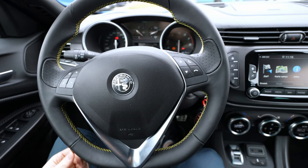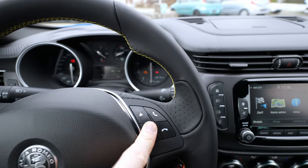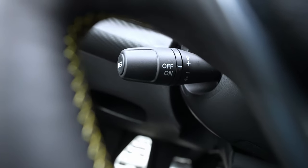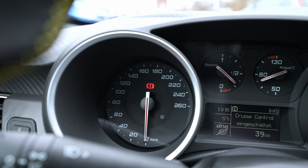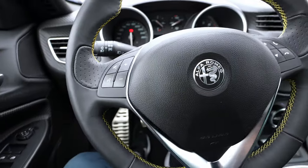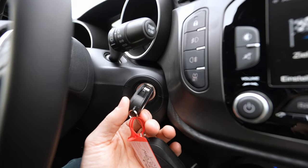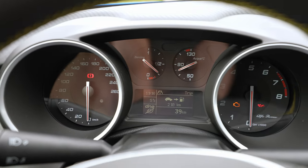The steering wheel has the Alfa Romeo logo and controls for voice, sound, telephone, and radio station changing. Behind the steering wheel there are cruise control stalks — you can turn it on and off and set the speed, which appears on the screen. You can also adjust the steering wheel up, down, forward, and back. You start the car in the classic way with a key — there's no push-button start.